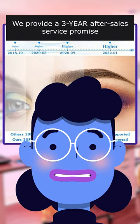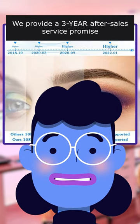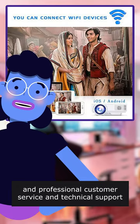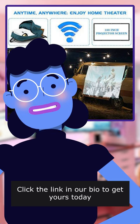Worry-free — we provide a 3-year after-sales service promise, 100% money-back guarantee, and professional customer service and technical support. Click the link in our bio to get yours today.